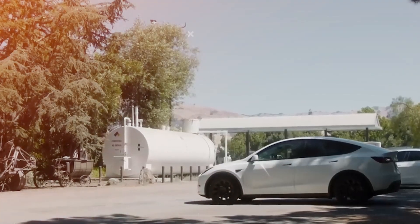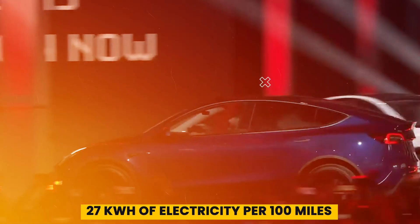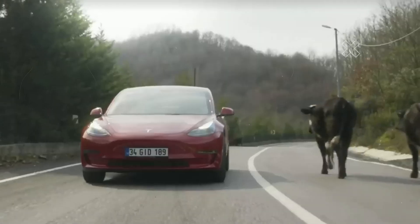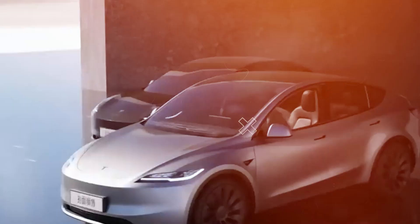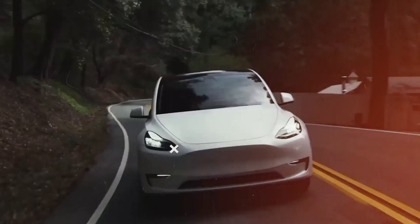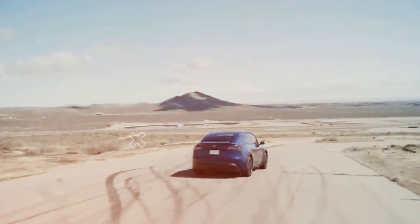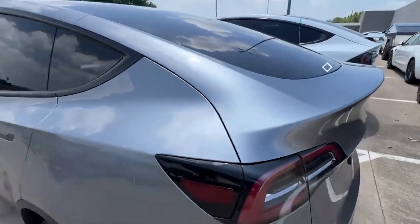The long-range model has an EPA-estimated range of 326 miles and uses 27 kWh per 100 miles. In real-world tests, it achieved a range of 317 miles at a consumption rate of 26.2 kWh per 100 miles. One big advantage is access to Tesla's Supercharger network, which provides reliable and reasonably priced recharging, especially useful for road trips.